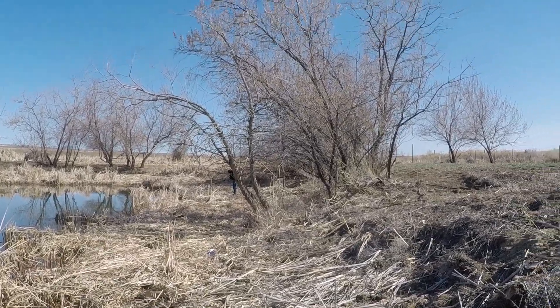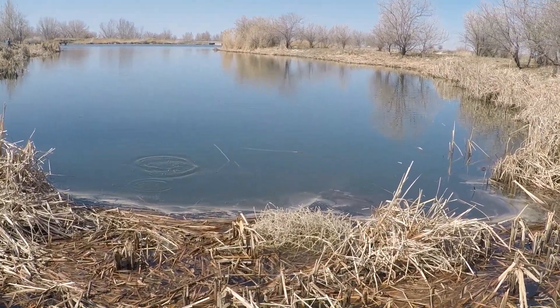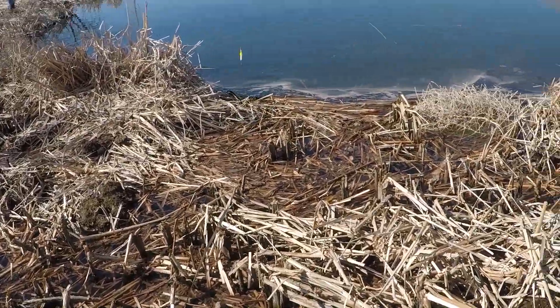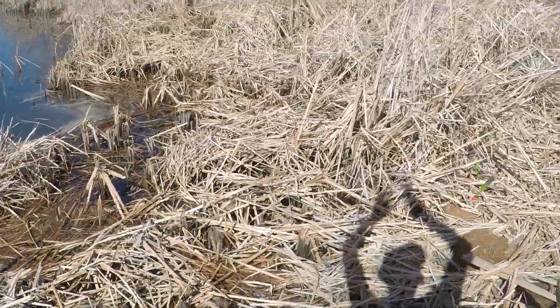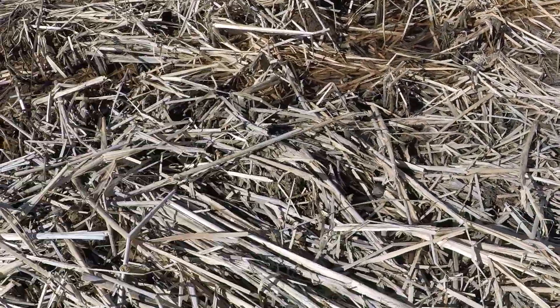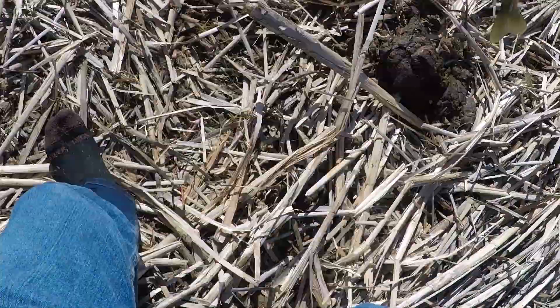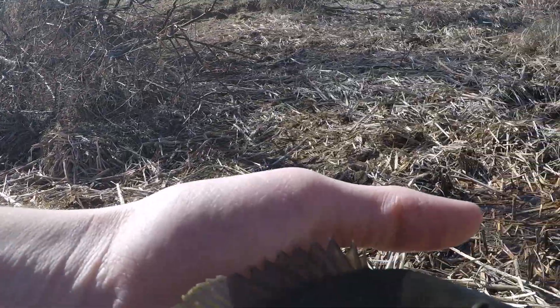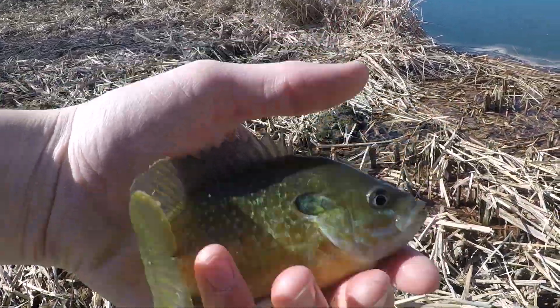Ethan's got one too over there. Got a fish. Come here, bud. Nice little bluegill. Let him free. There he goes.